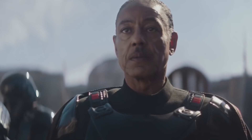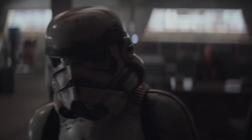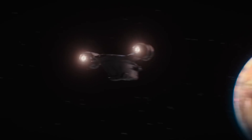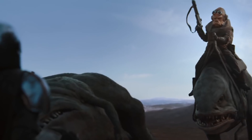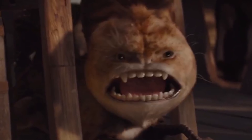Once they land on Sorgon, Mando and Baby Yoda wind up in a local tavern, where we see a couple of familiar faces. First, there are a couple of Twi'leks in the background, because no matter where you are in the galaxy, they are bound to show up. Also, a big cat-looking creature hisses at Baby Yoda — this is actually a Loth cat, which you'll recognize if you've ever seen Star Wars Rebels.